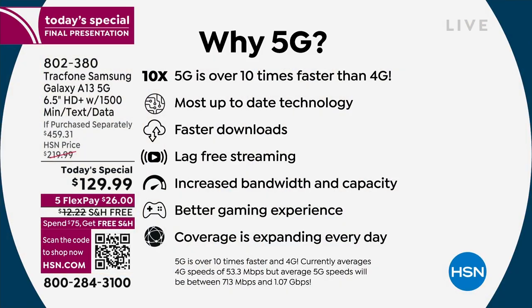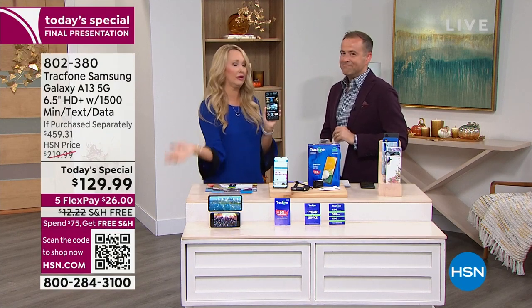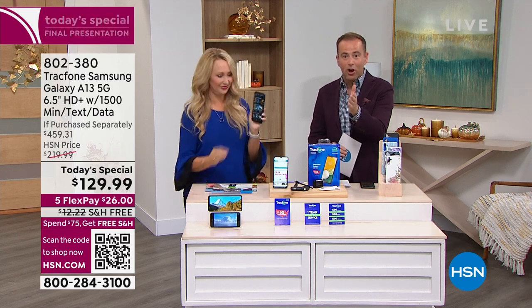The latest and greatest, most up-to-date, future-proof technology — you can keep this phone for a while because 6G is years away. Your downloads are faster, lag-free streaming, increased bandwidth and capacity, better gaming experience. That infrastructure is being built out every single day across the country, so more and more places will have 5G. 5G is crazy fast compared to where we started with 1G — it's next level and a big reason to upgrade.